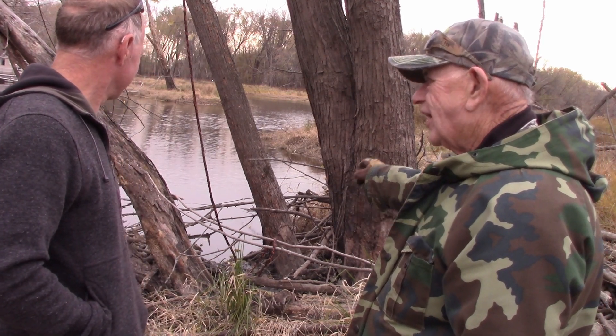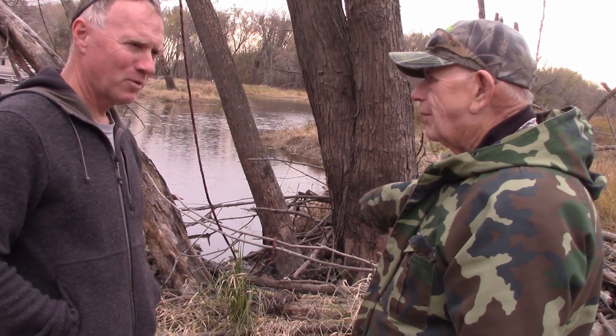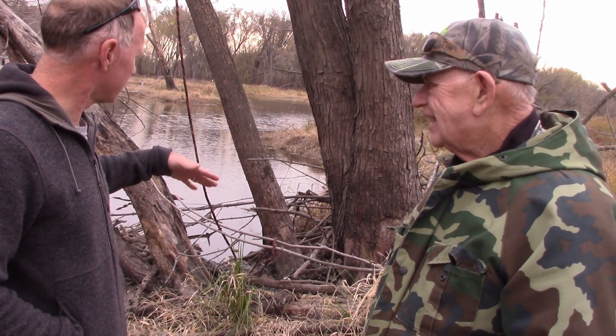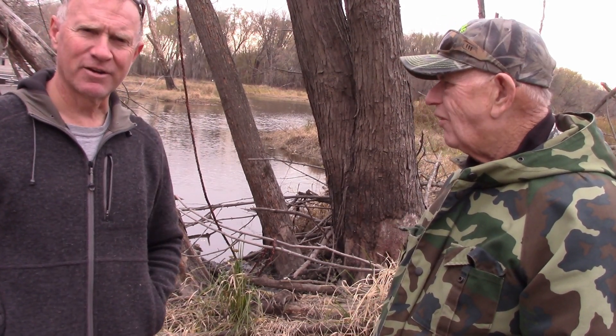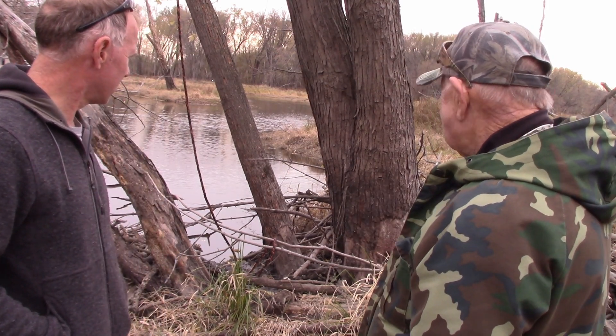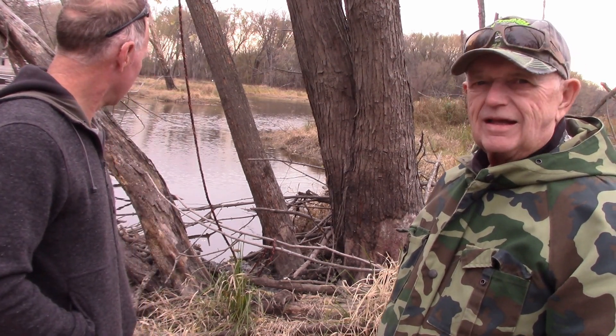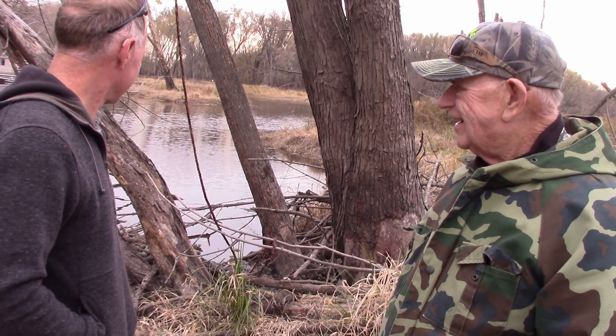This was a bank den here before. You couldn't even tell there was beaver activity here — none of this was here at all. Now there's a runway and they're in the early process of building a lodge, building their home.